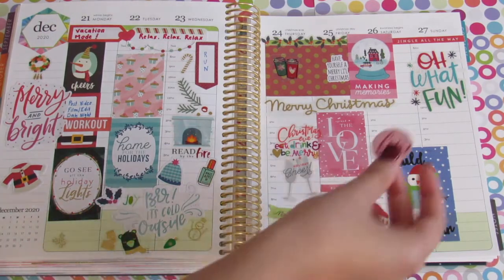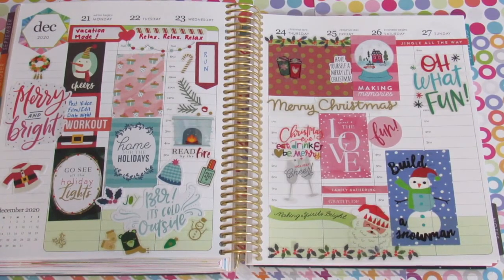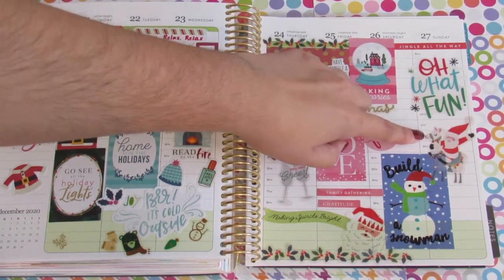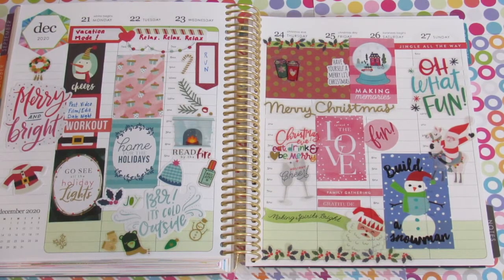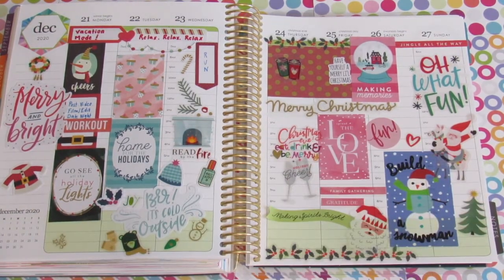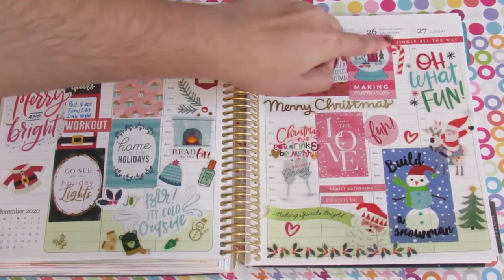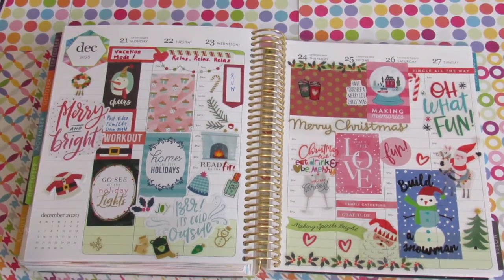I'm going to put a sticker that just says 'fun!' because that is my goal — to have fun and relax during the weekend. On Sunday I added a llama, and then Santa's on top of the llama saying goodbye, as the holidays are coming to an end. I found some clear hearts and I'm going to put them all over the spread. I also found a candy cane sticker — super cute — so I put that right there.